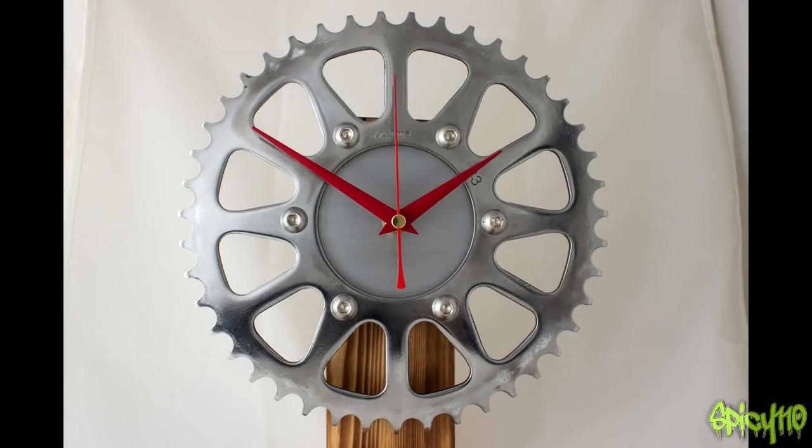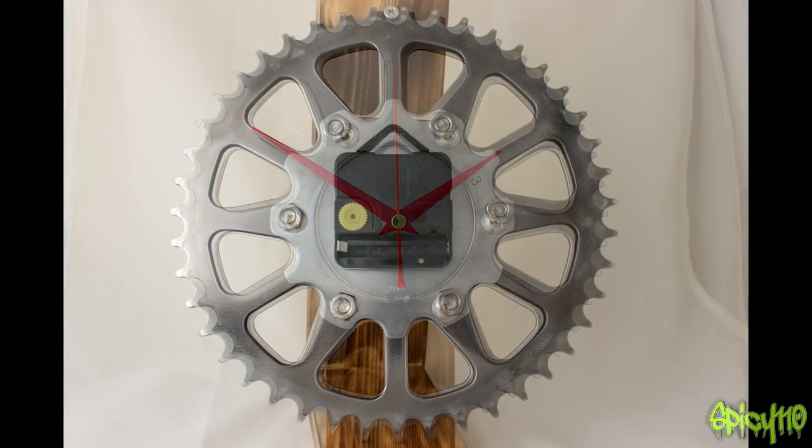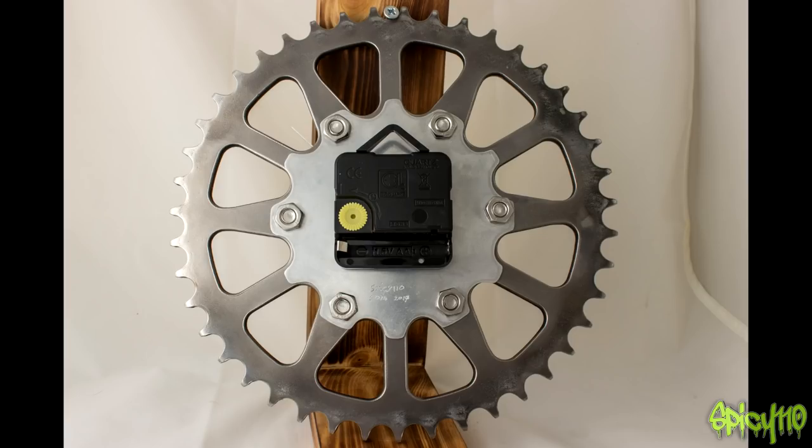Clock 24 — this is a nice one because it's got 12 nice segments. You can see that the arms that go out are perfectly placed for a clock. When they made this sprocket they knew I was going to get it and turn it into a clock! This is available now on the store.